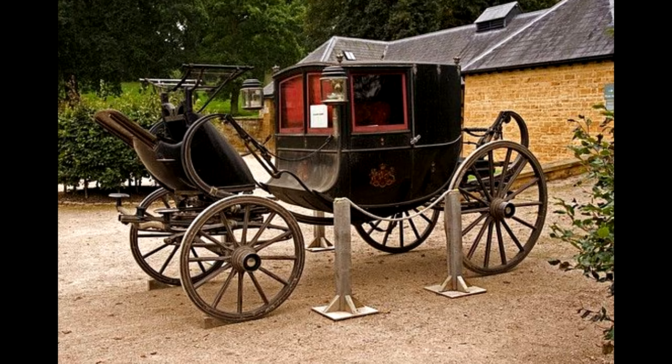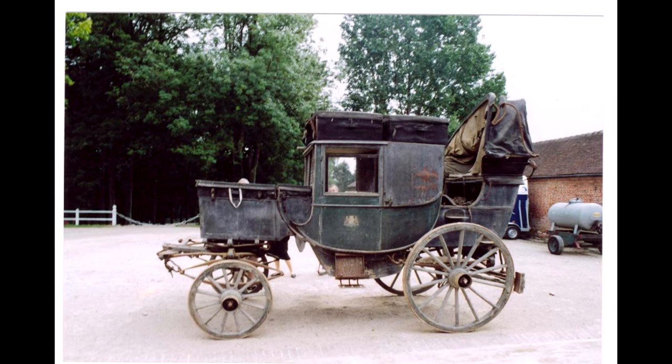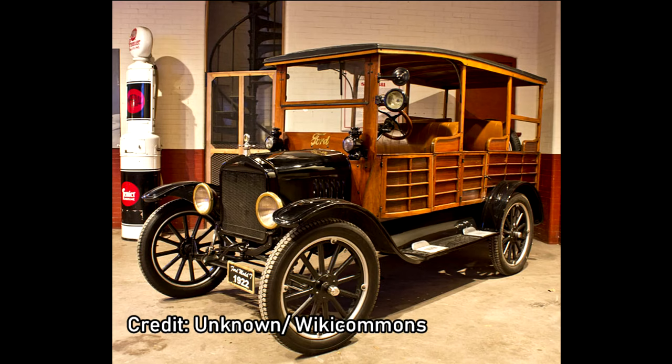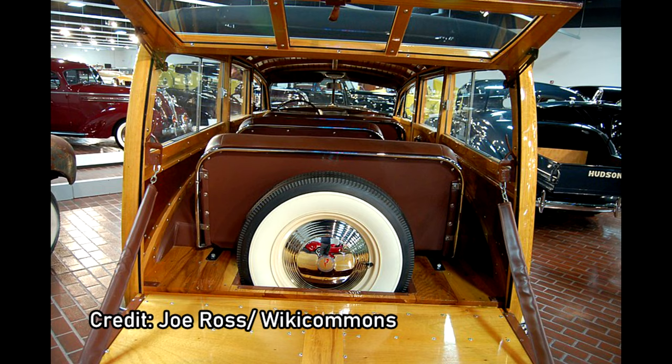The concept of an estate car predates the automobile and finds its origins, like most car body style names, in a type of horse-drawn carriage. The estate car, or station wagon, was the type of carriage used to go between country estates and the local railway station. The first autocar station wagons appeared in the US in the early 1900s, when independent coachbuilders began producing custom wooden bodies for Ford Model Ts.